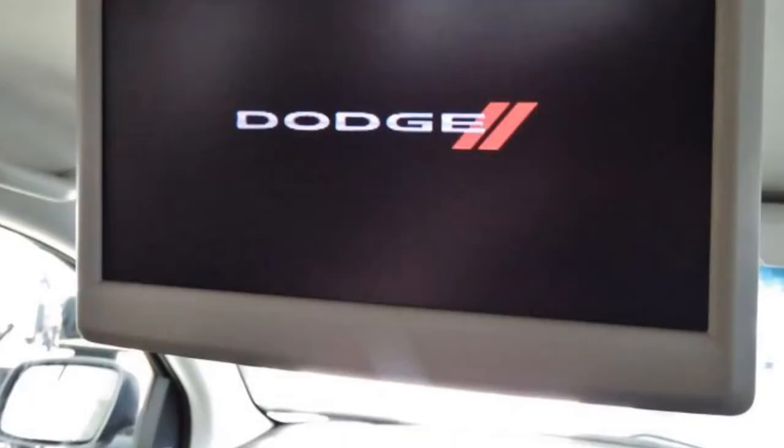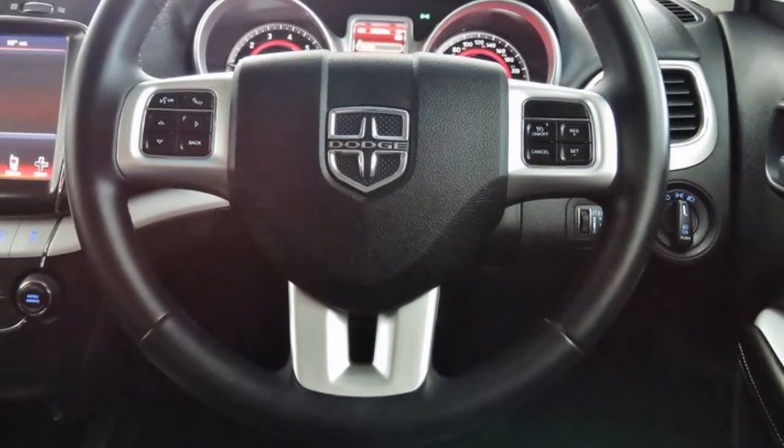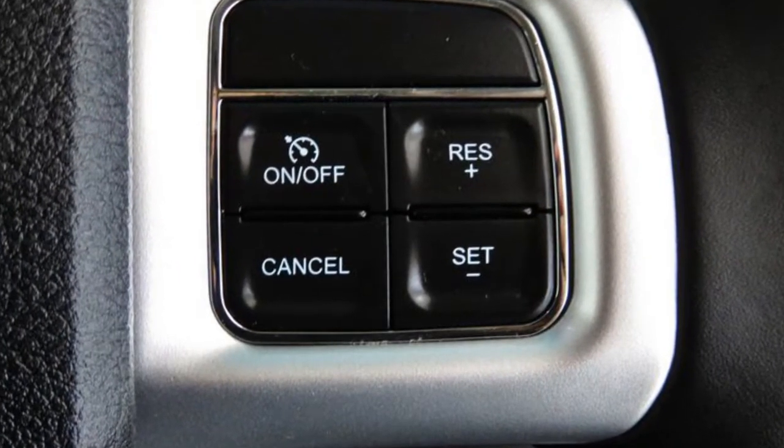This vehicle has all the features you could dream of: remote central locking, cruise control, alloy wheels, power steering, air conditioning, climate control and more. If you're looking for a first-rate vehicle,